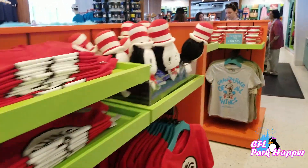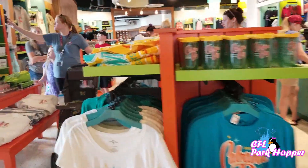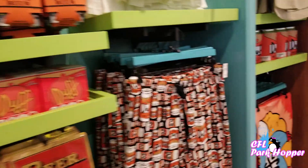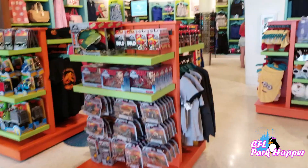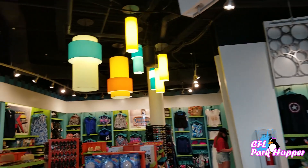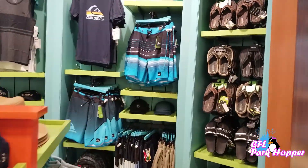They also have Cat in the Hat stuff, Minion and Despicable Me merchandise, Universal shirts, Cabana Bay clothing, Fast and Furious merchandise, Simpsons merchandise, Jurassic Park merchandise, Marvel superhero merchandise, and swimming suits in case you want a new bathing suit. Lots of great stuff here at the Universal gift shop.